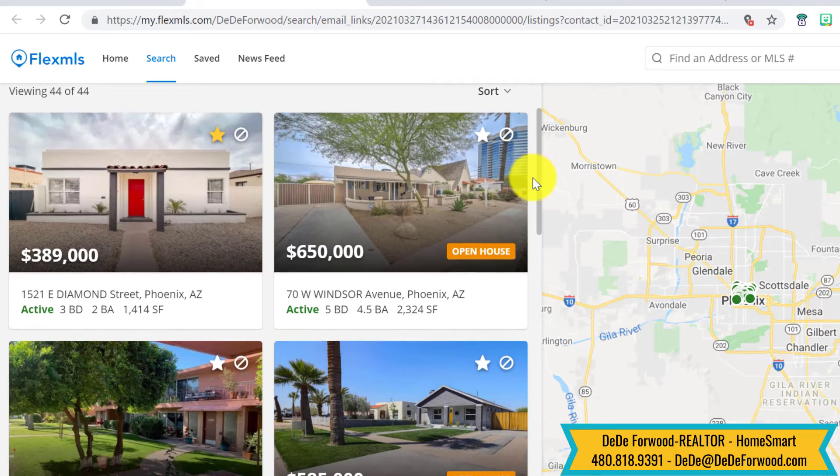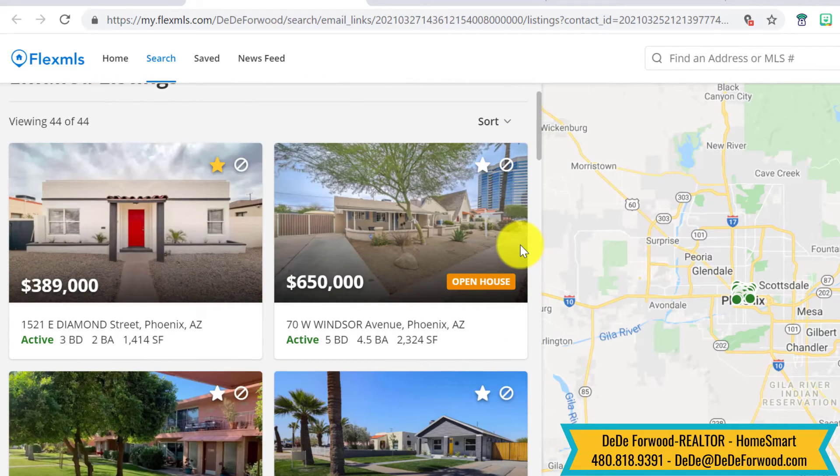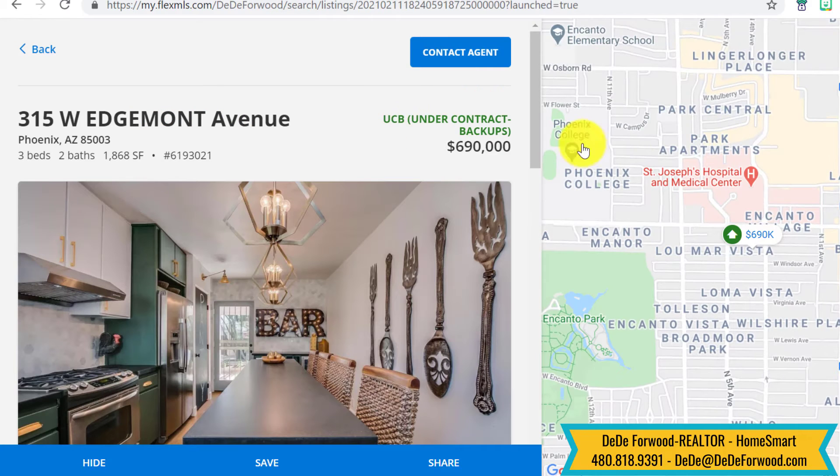Sometimes a property will not be on this list if it's pending, under contract, or closed, but you can say to yourself, hey, there was a house on Edgemont I was interested in — let me just check Edgemont. There it is, 315 Edgemont. Oh, it's not on our list because it's under contract.